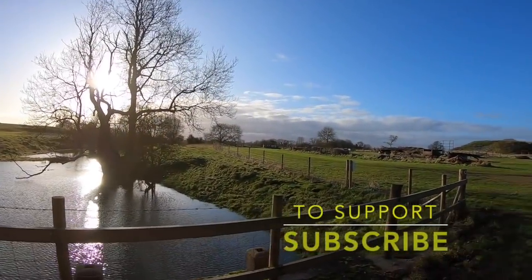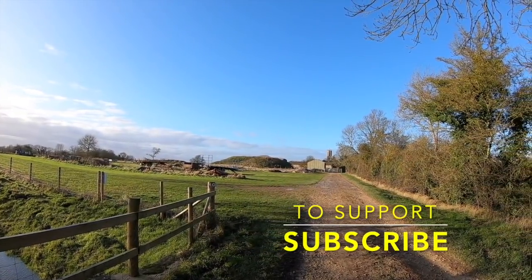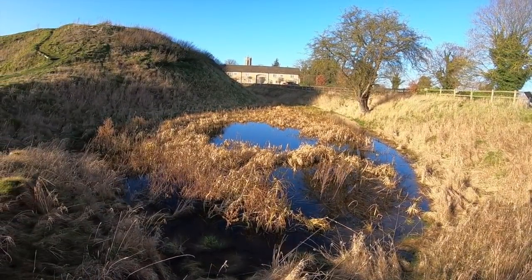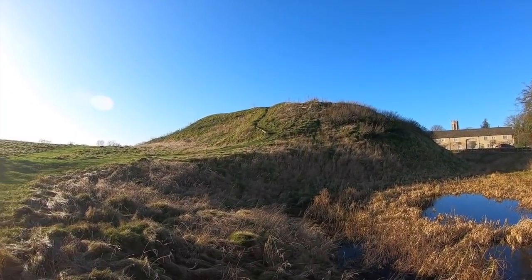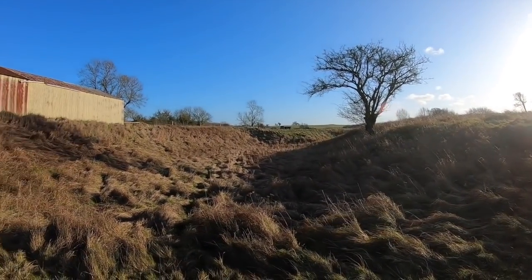Join us today as we look at Fotheringhay Castle, and remember to support our channel — please make sure to subscribe. A castle was created at Fotheringhay following the Norman Conquest around the year 1100. It sits next to the River Nen and was owned at one point by David, King of Scotland. The castle passed through Scottish princes, and during the medieval period it saw a lot of action.